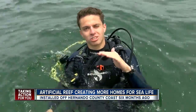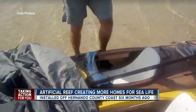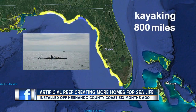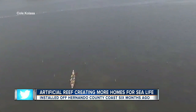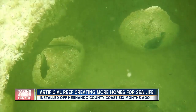Every time you would go to it, there'd be a new fish there that you hadn't seen before. But for diver Cole Colossa, this project didn't start six months ago — it started a year ago, when he heard about his father working on the artificial reef and wanted to help. His idea: kayaking 800 miles from the panhandle to the Keys to raise money and awareness for the project. Now he's seeing the reef's progress for the first time. Seeing them down there, bringing in fish and crabs and all sorts of other things — it's very exciting.